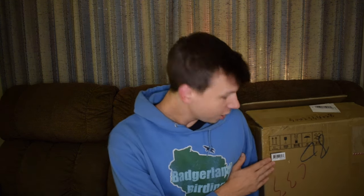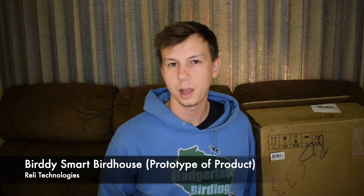Hey everybody, Derek here from Badgerland Birding. Today we're going to be unboxing the Relly Technologies Birdie Smart Birdhouse.